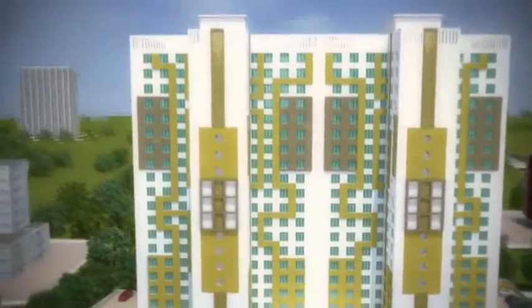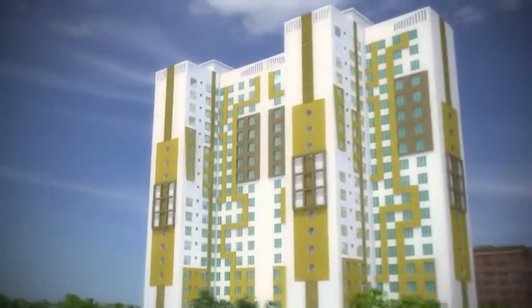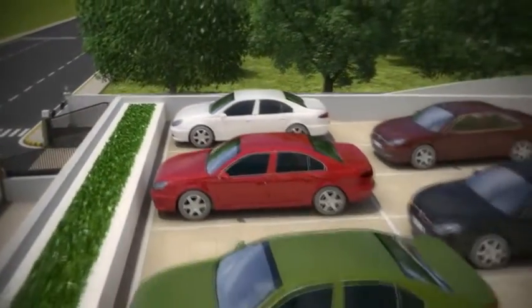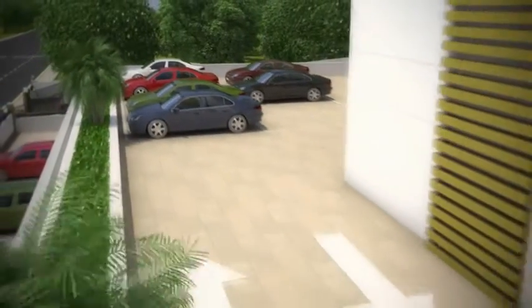Mantri Serene is an address in a league of its own — an exclusive 18-story tower with architectural excellence, designed by renowned architect Hafeez Contractor, well known for creating stylish spaces that are in a league of their own.